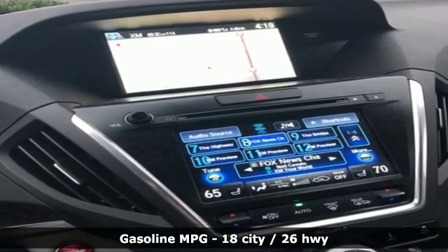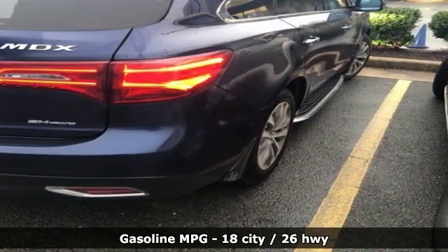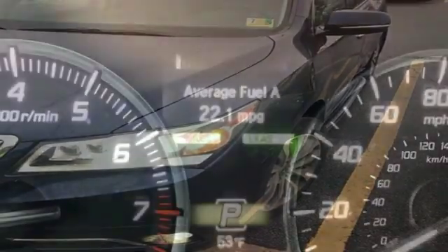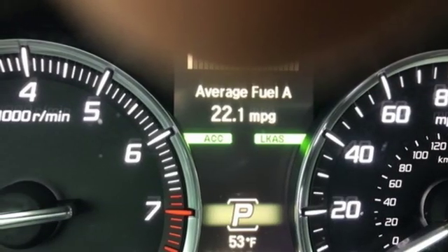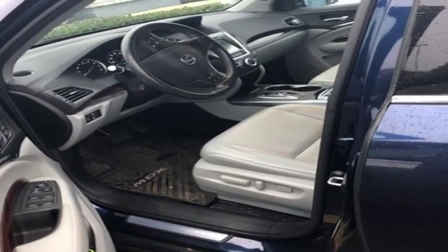Streaming audio, power heated mirrors, front heated leather bucket seats, auto dimming rearview mirror, doors and push button start proximity key, dual zone climate control, automatic transmission, power sliding and tilting sunroof, gas pressurized shocks and V6 engine.